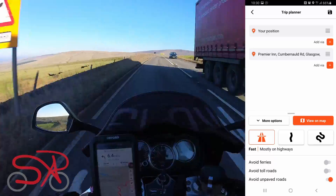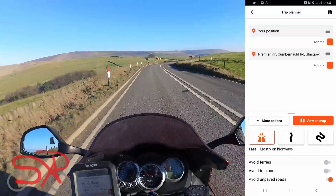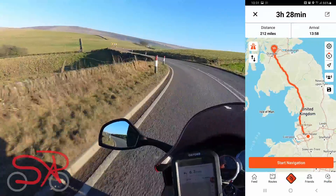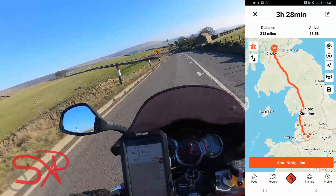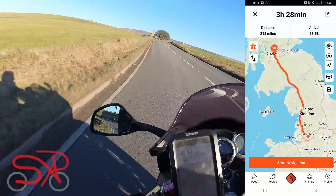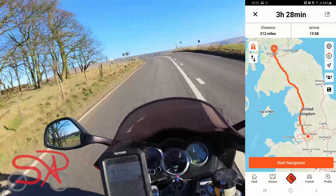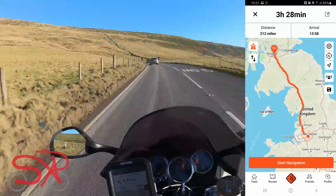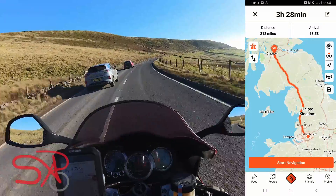The more options include avoid ferries, avoid toll roads, and avoid unpaved roads — I don't know exactly what it defines as unpaved, but it is something I mentioned Kalimoto didn't have, so it's nice to see. When you're finished setting up, click back on View on Map and it will plan a route. At that stage you can still change the route type or flip the origin and destination around. The page also shows the distance, estimated time, and arrival time. There's a save button — the floppy disk icon — where you can name it, add a description, location, and start and end dates.